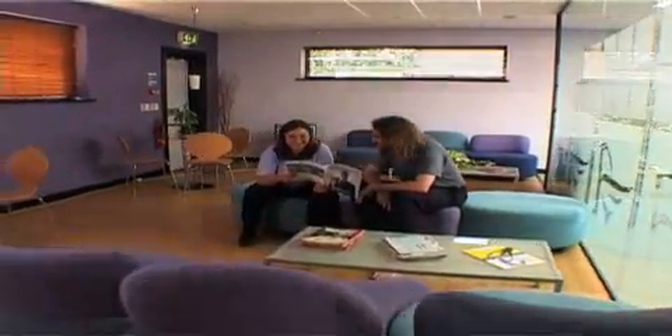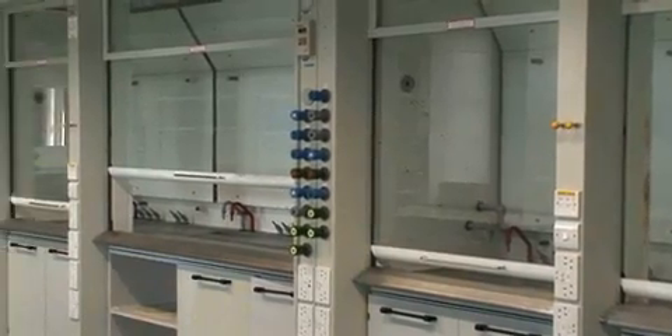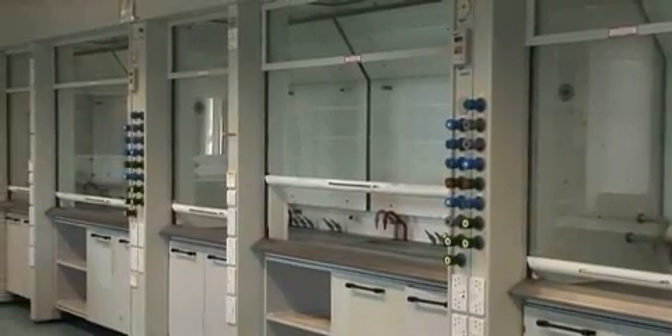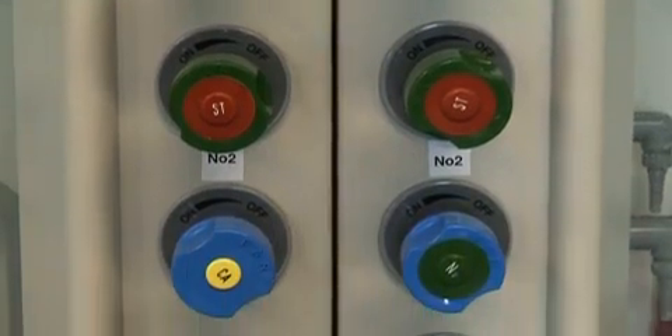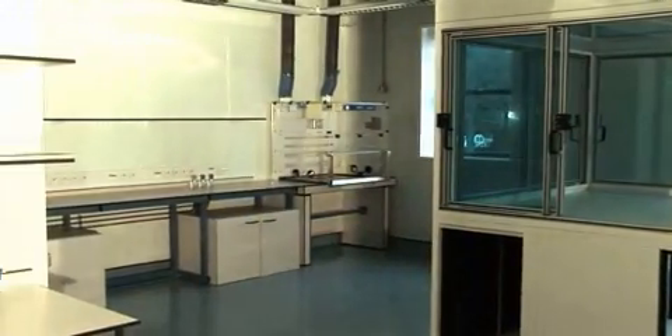The building also features employee breakout rooms, meeting rooms, a research library, video conference rooms and management suites. The building's plant environment and equipment are controlled by a TAC building management system, giving full control and monitoring facilities to the new user.